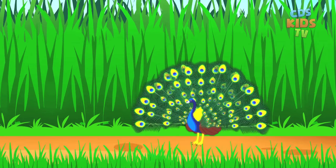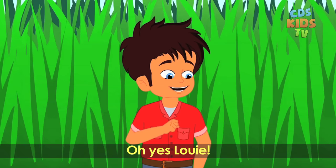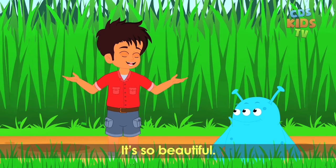Look at this bird, Max. Do you remember which bird it is? Oh, yes, Louie. It's a peacock. It's so beautiful.